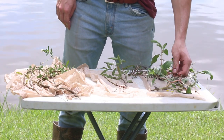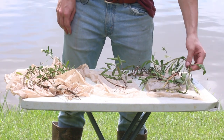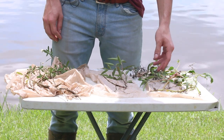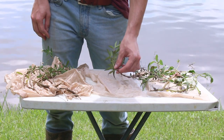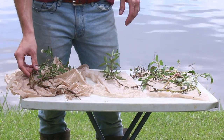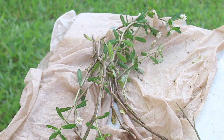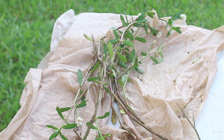Down here we have a primrose species. Over here is red Ludwigia. This is smartweed. Then we have alligator weed. Alligator weed is the most invasive of all of these — that's going to be your major problem.